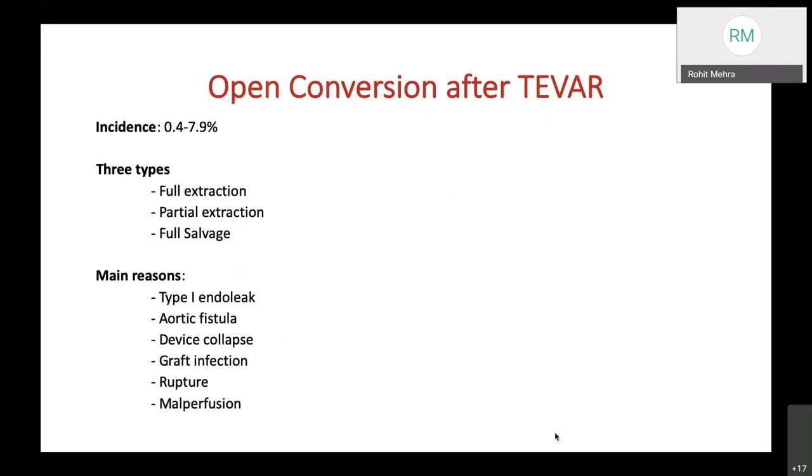Open conversion after TEVAR has a low incidence of 0.4–7.9%. These conversions can be of three types: full extraction of the entire TEVAR device, partial extraction of one component, or full salvage in which the entire TEVAR device and its repair is preserved. Main reasons for open conversion are type 1 endoleak, aortic fistula, device collapse, graft infection, rupture, and malperfusion.